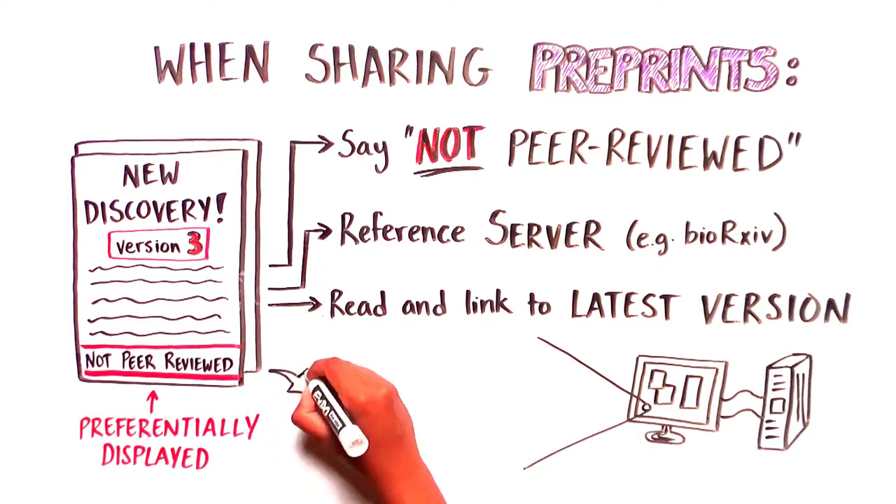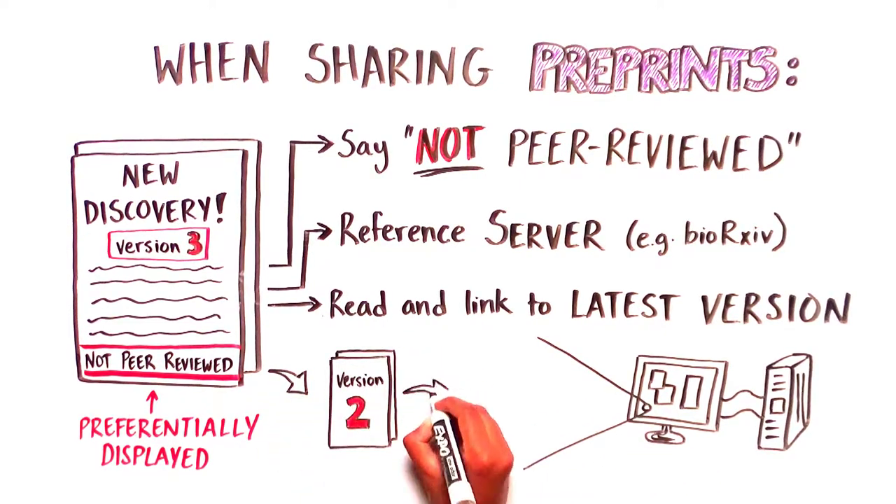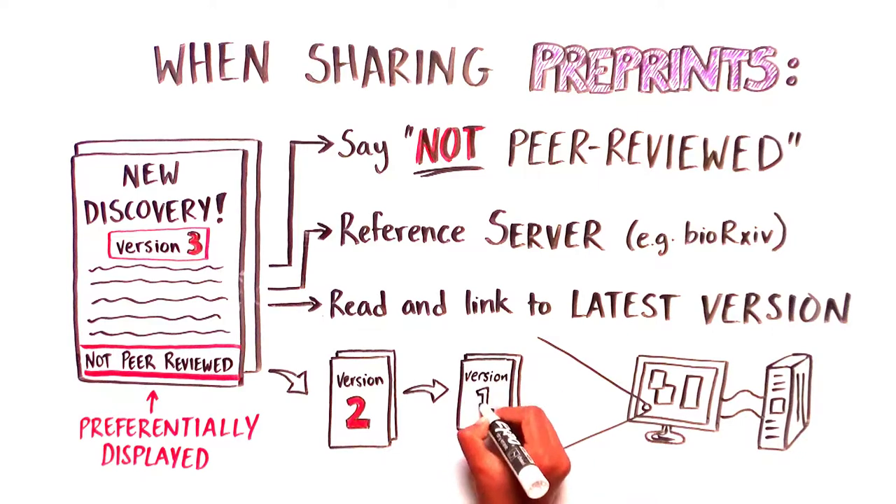However, preprint servers usually retain the original submission along with all subsequent updated versions. This prevents cited manuscripts from suddenly becoming unavailable if a new version is posted and allows readers to track updates.